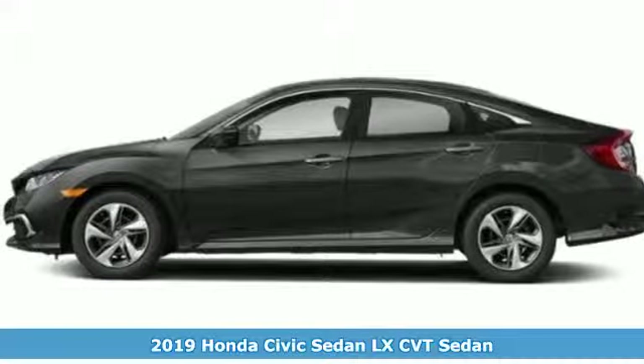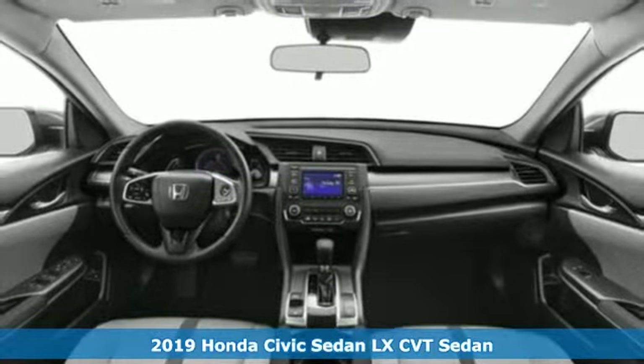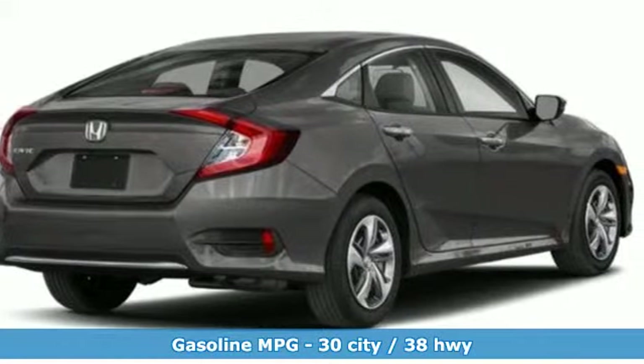It's a new 2019 Honda Civic Sedan. The Energetic Civic makes the destination less important than the journey. And with features like these, every drive is a pleasure.